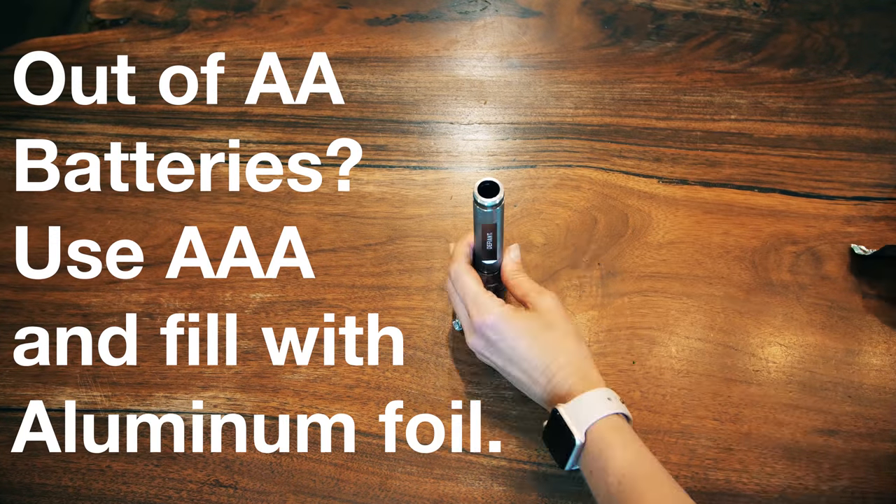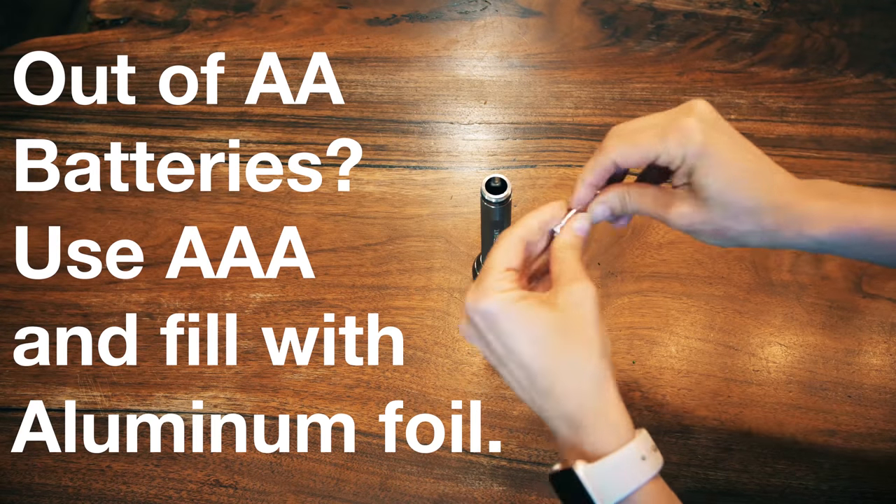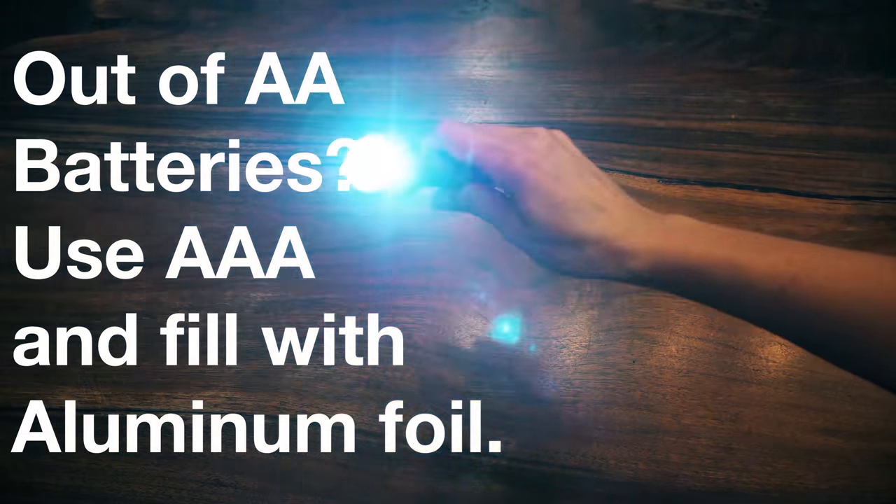If you're out of AA batteries, you can't find any in the stores, and you have some AAA batteries on hand, load them in like normal, fill the space with aluminum foil, and boom! Let there be light.